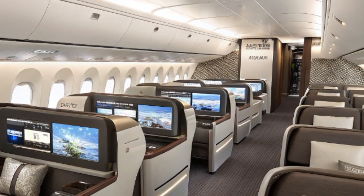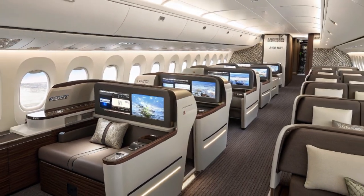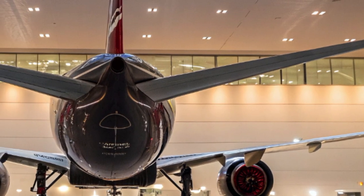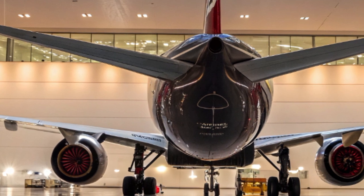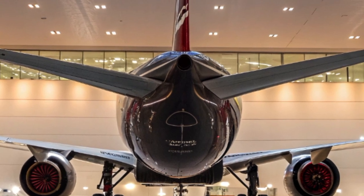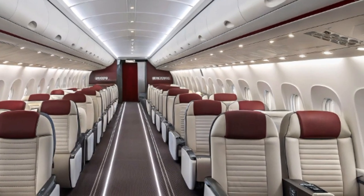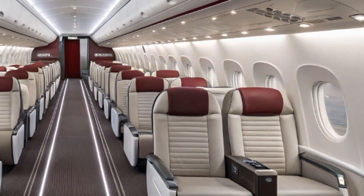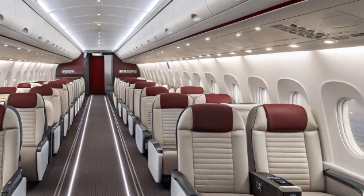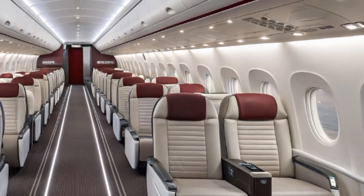Despite its promise, Boeing still faces challenges. Certification remains a meticulous process, and any unexpected issues could cause further delays. Moreover, the global aviation market is recovering at different speeds in different regions. Asia-Pacific and Middle Eastern carriers are more bullish about wide-body growth, while some North American and European airlines remain cautious about expanding their long-haul fleets too quickly. Yet the mood around the 777X in 2025 is generally optimistic, with industry analysts noting that the aircraft is well-positioned for the anticipated rebound in international travel. Major routes connecting Europe, Asia, and North America are seeing traffic levels approach pre-pandemic numbers, and airlines are looking to modernize their fleets to meet evolving passenger expectations and regulatory demands for lower emissions.